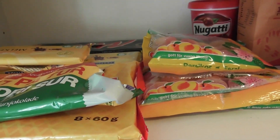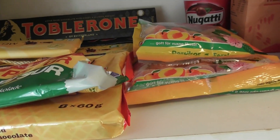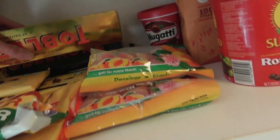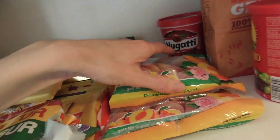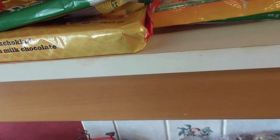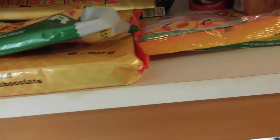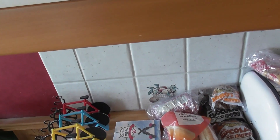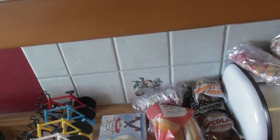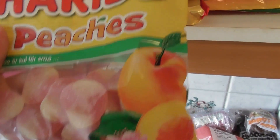As some of you may know, I love chocolate and stuff like that. If you'll excuse me, I'm just going to grab a piece of peach candy. That's Haribo peach candy.